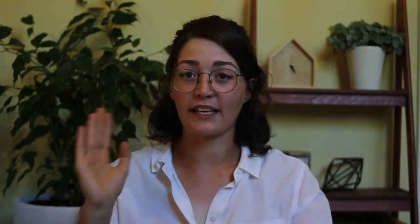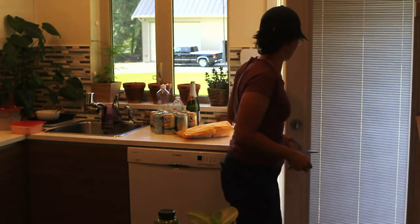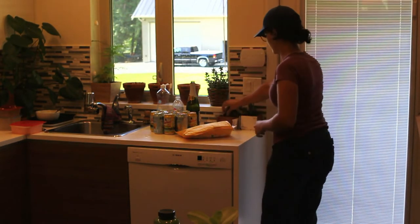Tip number two is doing a 10-minute clean right when you get home from work. For myself — and I'm assuming some of you — after work, once you stop moving, it's really hard to start again. Once I'm on the couch, game over. So what I try to do is when I get home, I'm already dirty from work, so I'm in the perfect condition to clean.